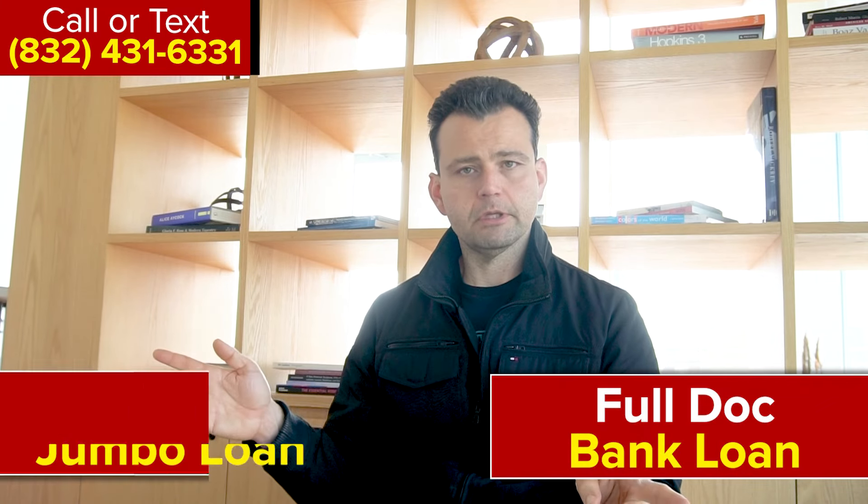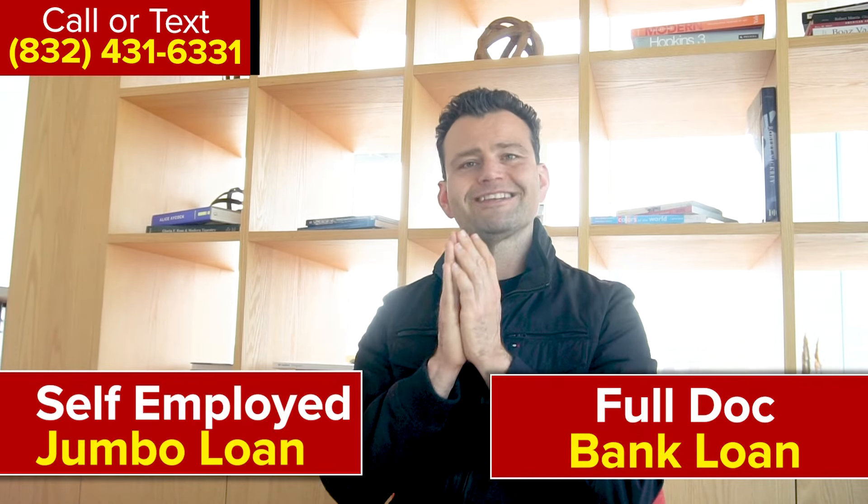Today we're discussing jumbo and super jumbo loans — super jumbo is up to a five million dollar loan. There are two different types we're going to cover: the fully documented bank loan and the self-employed jumbo loan.